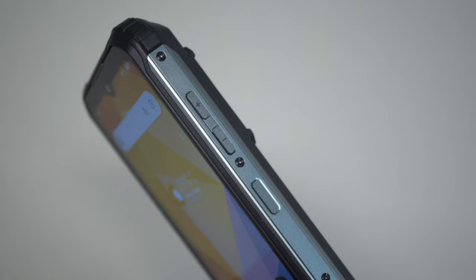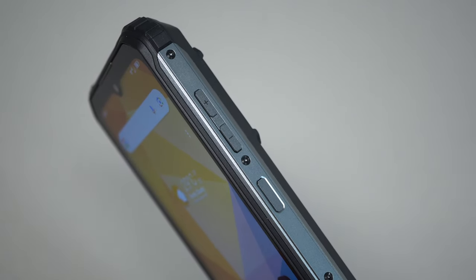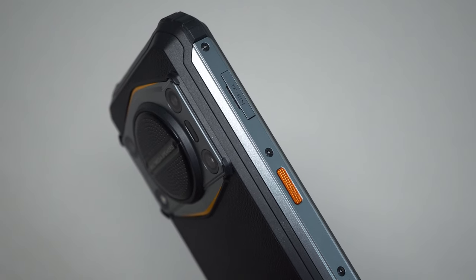Moving to the right-hand side of the device, we have the volume buttons and the power button. The power button is also a fingerprint scanner — it takes about half a second from the time you touch it for the screen to unlock, which for a rugged device is decent enough.